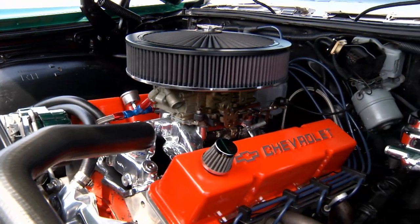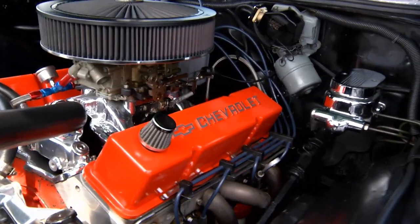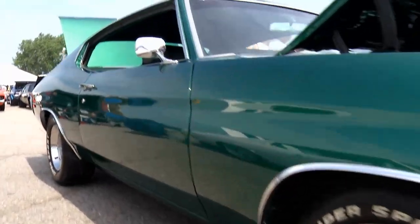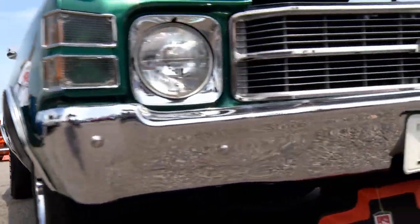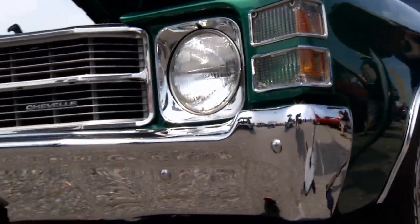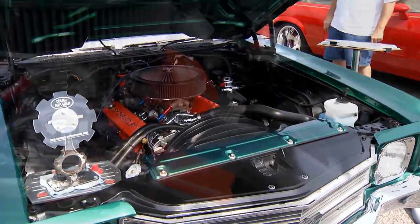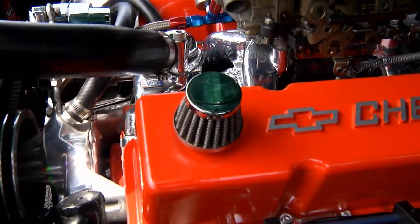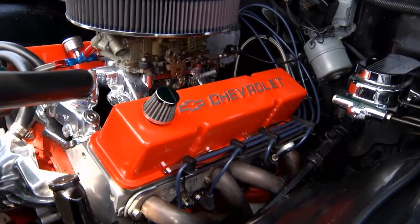Is it the original engine? Not the original engine, but it's the original transmission and original rear end in the car. It had a small block 350. The engine looks gorgeous — he's done a beautiful job with that small block. Look at the polish on that intake and the aluminum heads. He has an Edelbrock intake. He's got a real piece here.